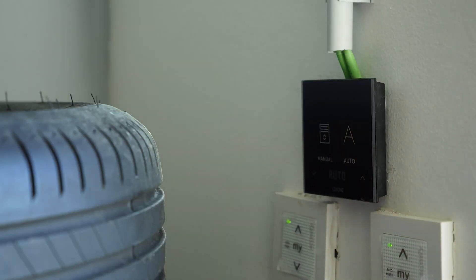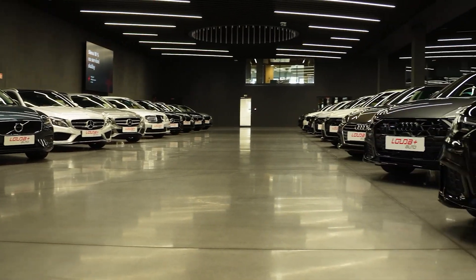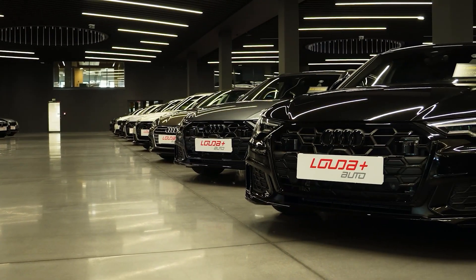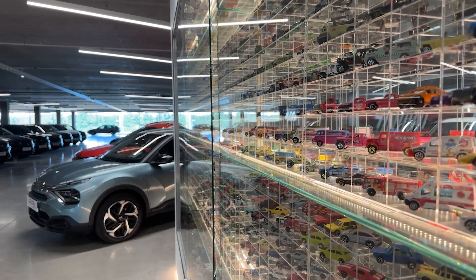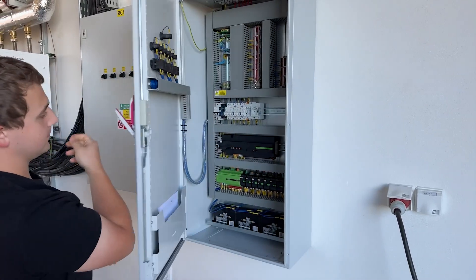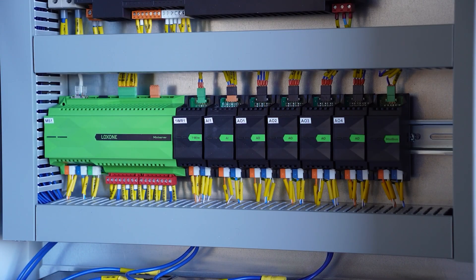The shading moves automatically based on sunlight and presence, keeping cars and especially tires protected. Lights adjust on their own to show the cars in the best possible way while saving electricity. Heating is also automated and adapts to each space's needs — from offices to warehouse or canteen. With clear energy data, the whole building runs comfortably and efficiently, which is a real advantage for such a large building and its employees.